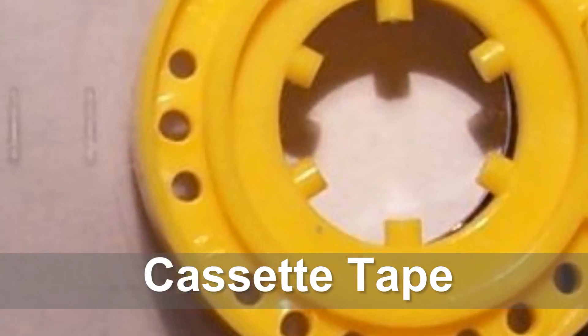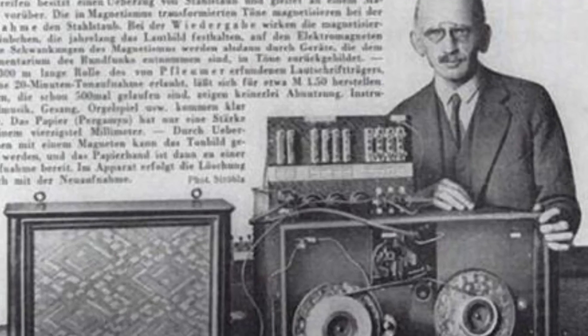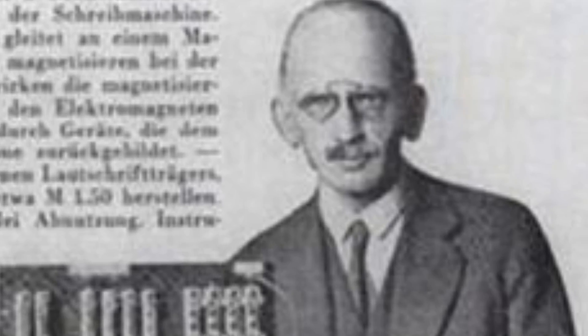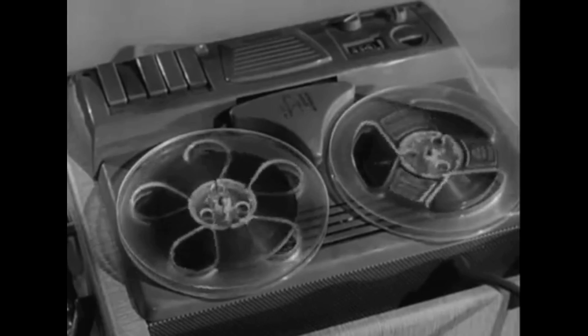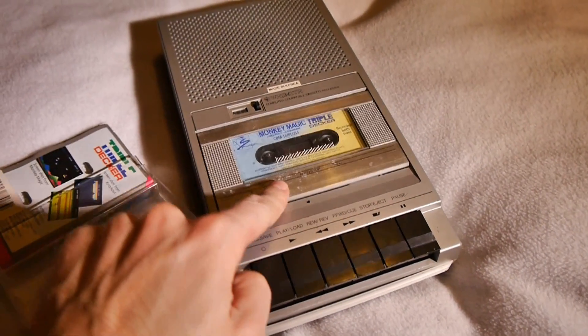Tape. Originally invented for recording sound in 1928 by Fritz Pfleumer, tape really started to take off in the 50s on huge spinning reels, often used by broadcasting services. You can also see them in the backgrounds of old sci-fi movies, or on archived footage of mainframe computers whirring away. Even more commonly, they were an incredibly popular storage medium in the 80s, used on machines such as the Sinclair Spectrum and Commodore 64.